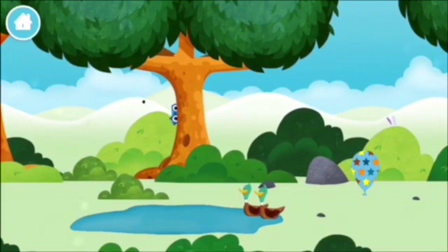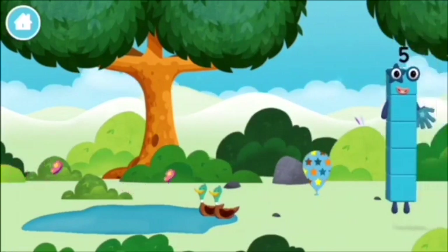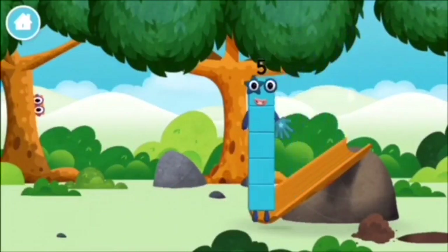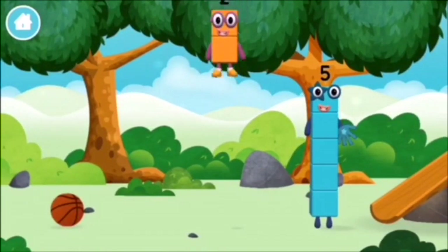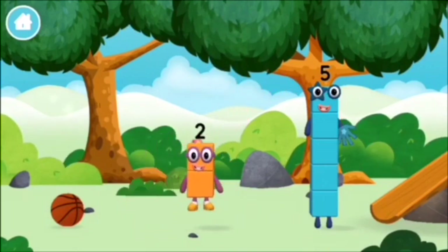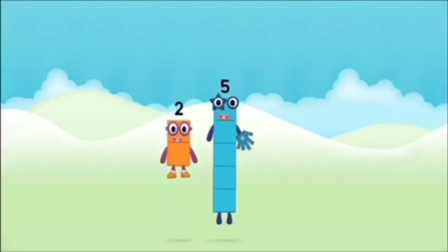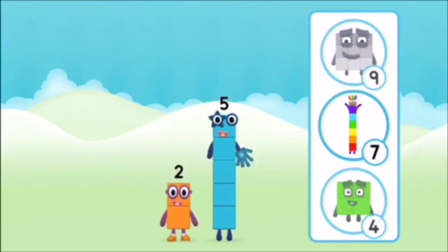Two ducks swimming in a pond. You've found a number block! What number block will you make when you add these two number blocks together? That's right!